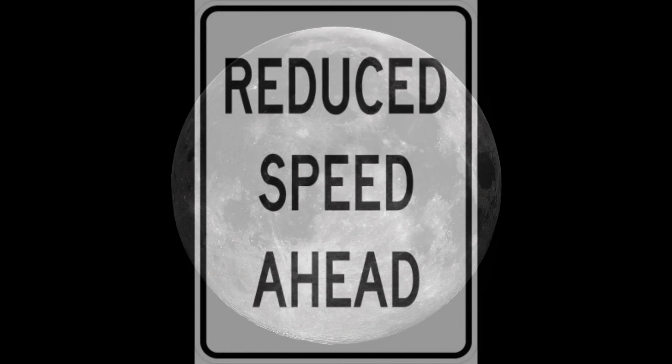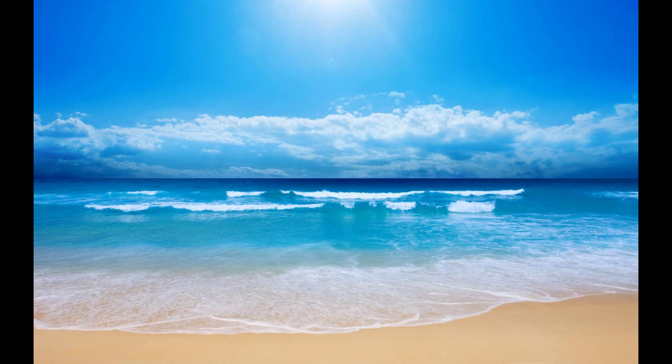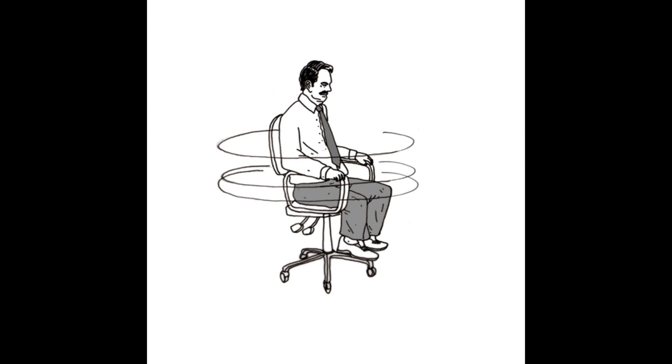The moon is gradually moving away from Earth, slowing it down. It is pulling things on Earth such as the tides toward it. This is causing the same effect that figure skaters experience if they put their arms back out, or if you put your legs back out when spinning in a chair — it slows down. This is happening so slowly though that we can barely notice it.